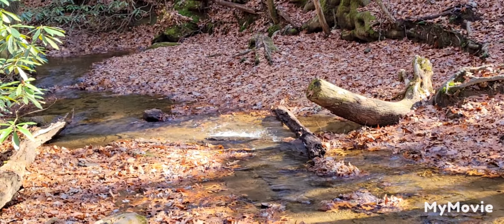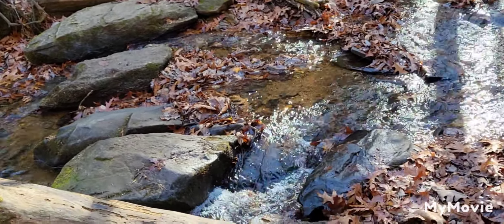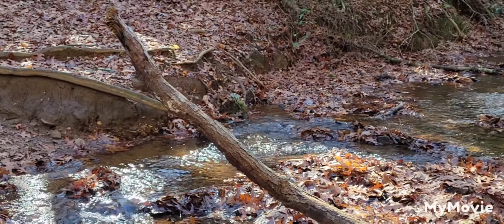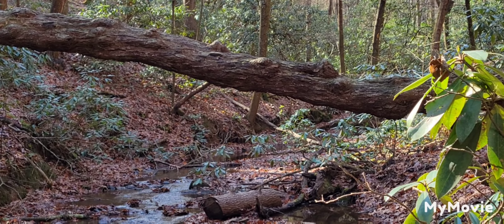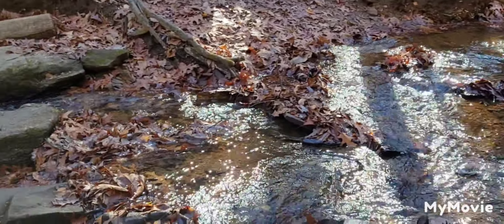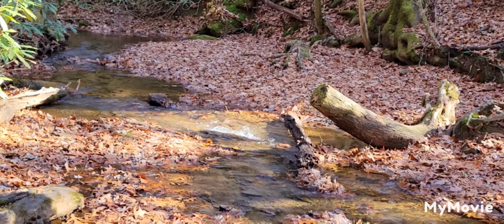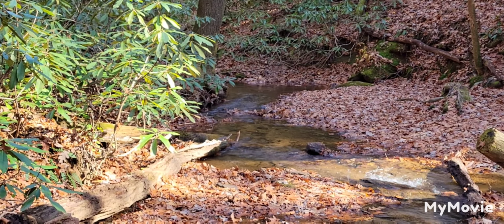Alright, we're here at Justice Creek — isn't this nice? Listen to that water. That sun coming down on that water is gorgeous. It goes on up in there. Not as high as usual, guys — the water has been really low. I've been really surprised. A lot of people come here and camp at night before they head on up to Woody Gap.